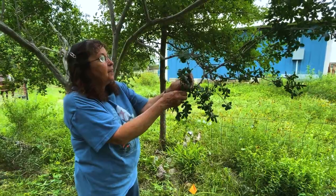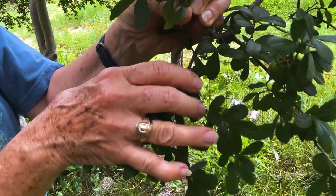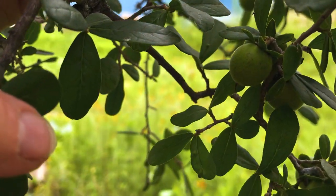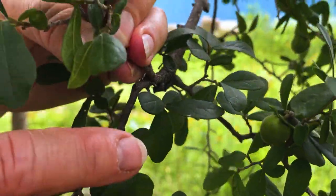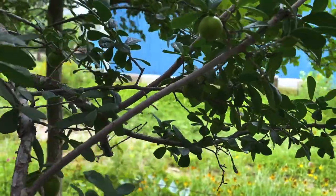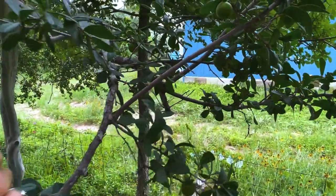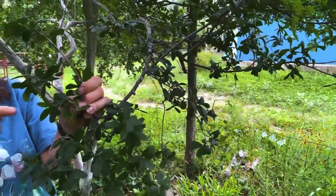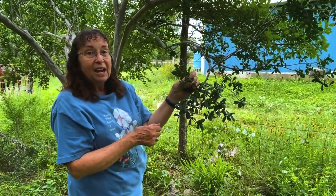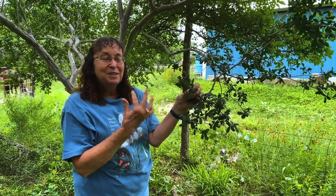This is Texas persimmon, and this is a female plant — you can see the little persimmon fruits growing. They'll get twice, maybe three times that size when they're ripe. They will turn black and ripen in August. Compared to the common persimmon that grows in the northern part of the state — those persimmons have to go through a frost before you can eat them — our Texas persimmon doesn't need a frost. It ripens in August and you can eat it straight off the tree. It looks like something you wouldn't want to eat because it's black, but it's really sweet. It's got big seeds in it, but it's fun to suck on the pulp — it's very tasty.